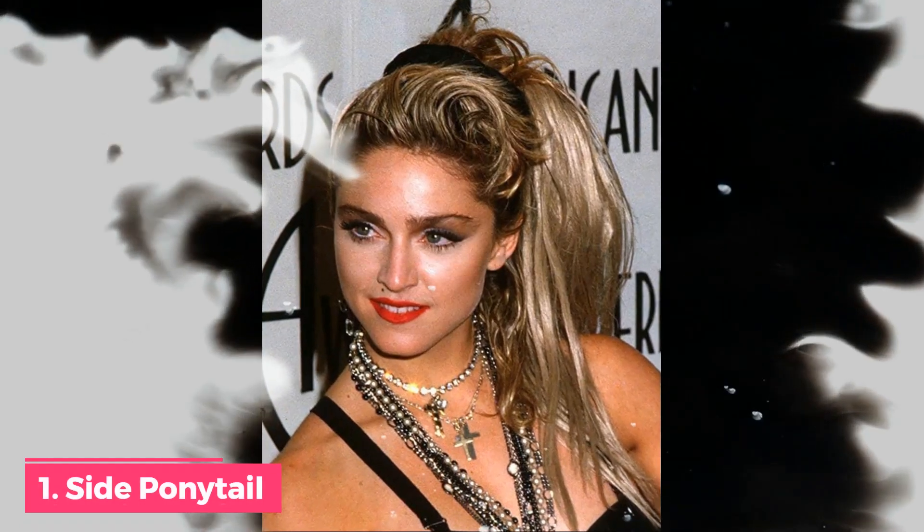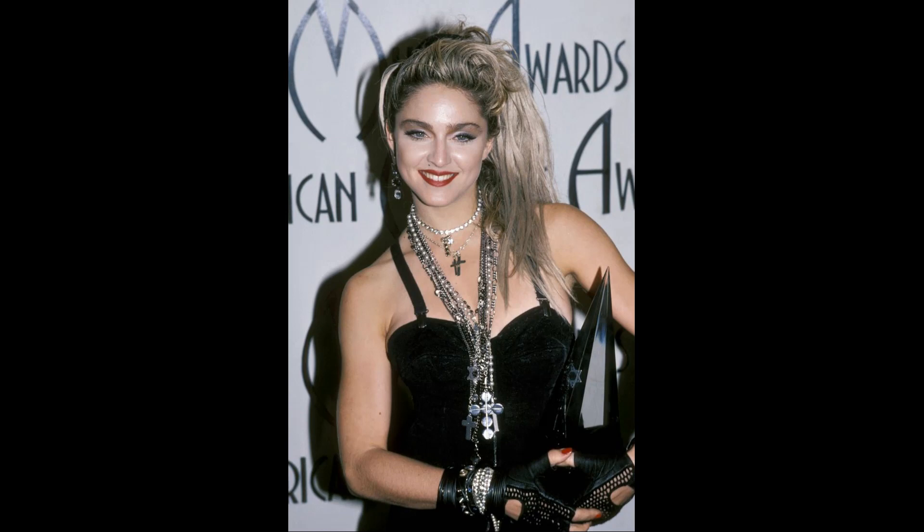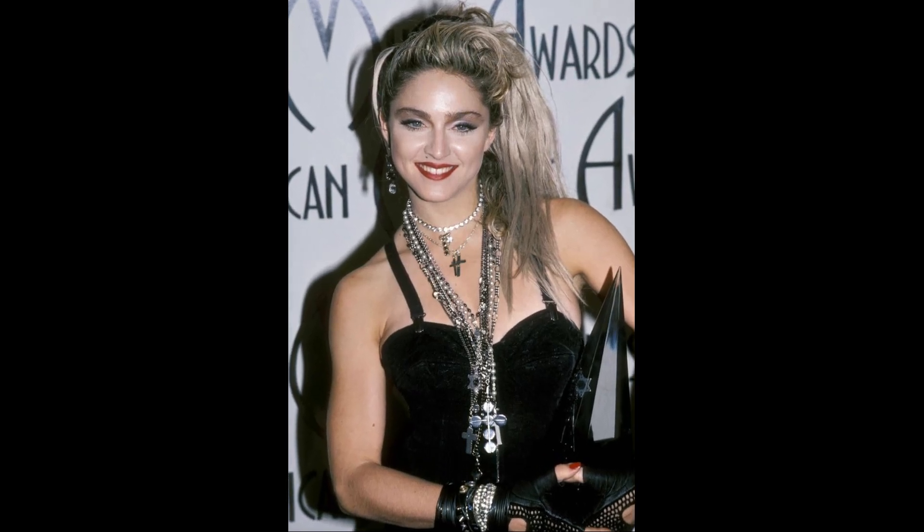Number 1: 1985 Side Ponytail Goals. It seems only appropriate to kick things off with one of Madonna's signature 80s hairstyles, as it is arguably one of her most recognizable looks ever. Madonna and Cindy Lauper were among the celebrities who popularized the side ponytail again and helped make it the hairstyle of the decade.